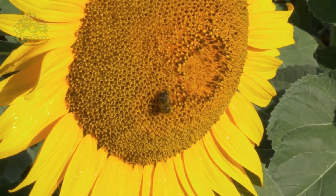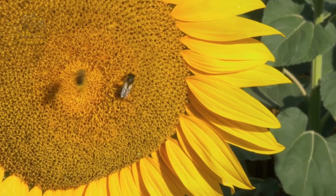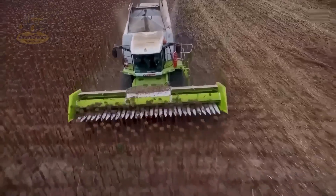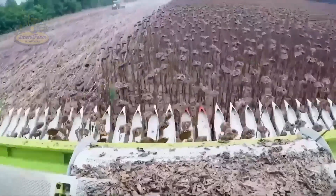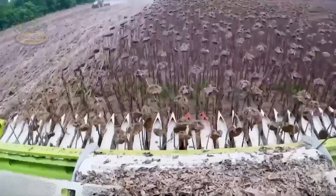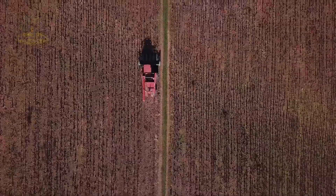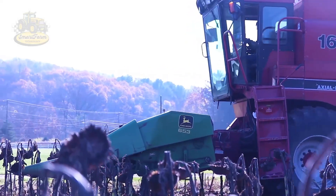It's exciting to see each flower ready to be transformed into high-quality oil products. Specially designed harvesting machines start rolling in. It's a satisfying sight to watch rows of sunflowers harvested in just a few minutes. Isn't it fast?